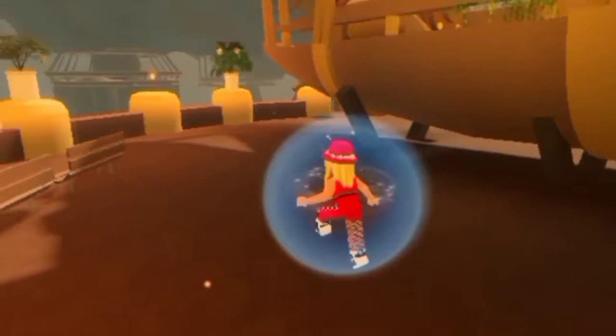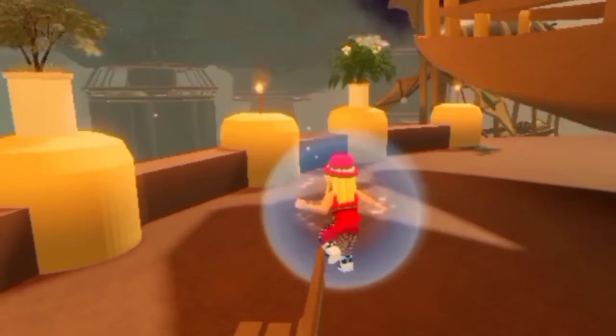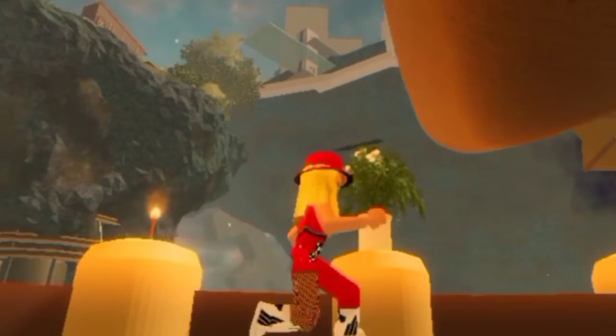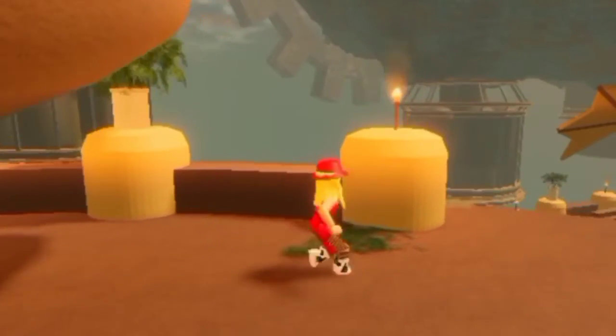You guys can explore more of this showcase. I don't think I can get to the other islands, but you guys can check it out and try to reach them. Wait — there's a building up there! Well, I'm impressed.